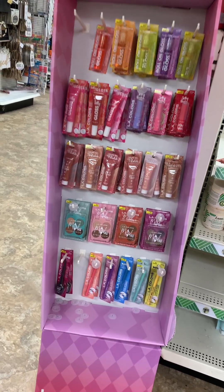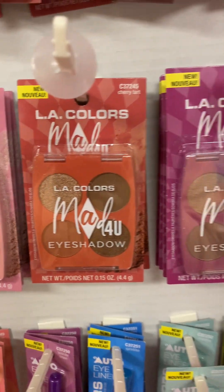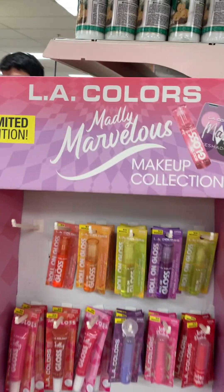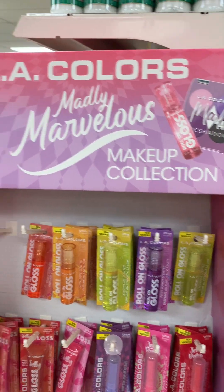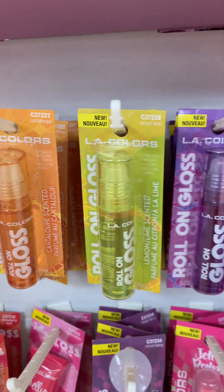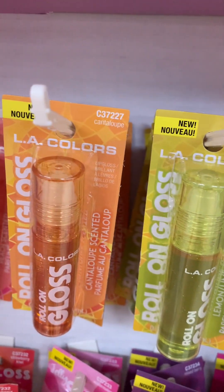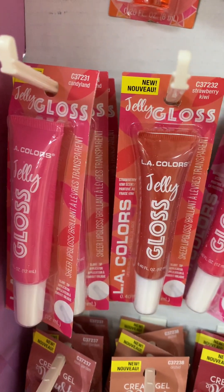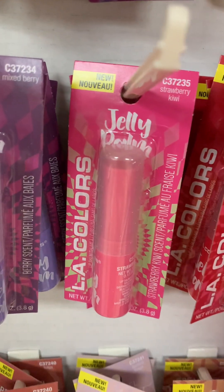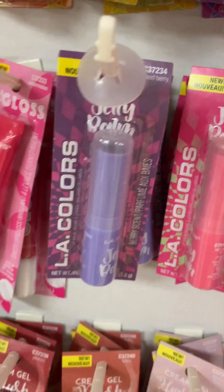So I showed you guys this Tea Party eyeshadow — but they have a whole little collection. It is the LA Colors Madly Marvelous Makeup Collection, and this is a limited edition. They have these roll-on lip glosses like back in the day — Fruit Punch, Lemon Lime, and Cantaloupe. They also have jelly glosses in Candyland, Strawberry Kiwi, and Watermelon. And then Jelly Blooms in Strawberry Kiwi, Cherry, and Mixberry.